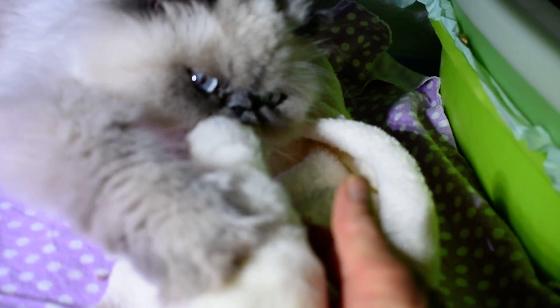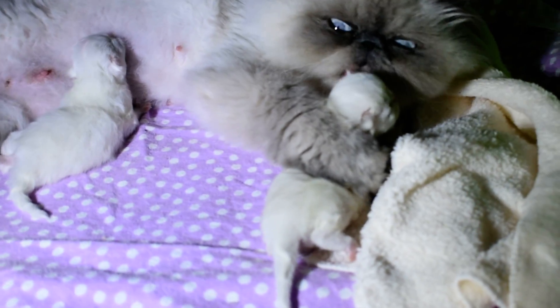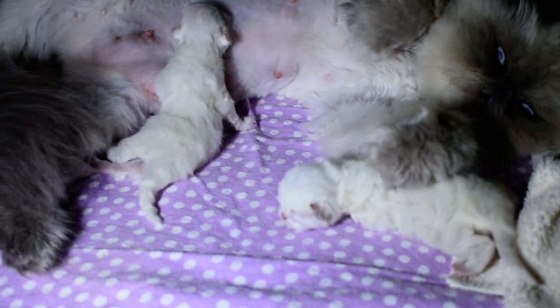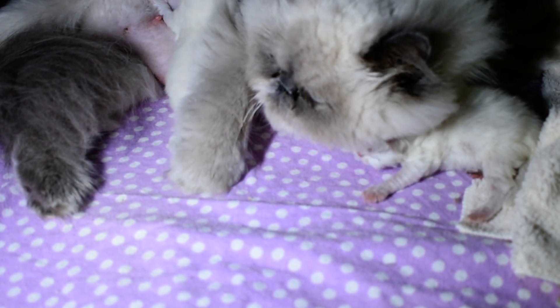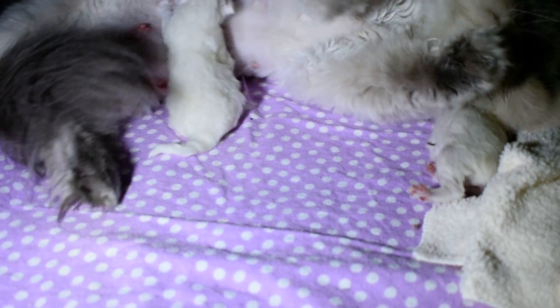Just look — he's only a day and a half old and he's huge. He was born at 112 grams. He's been eating and eating, and so has his sister. These kittens are 36, 37, 38 hours old.